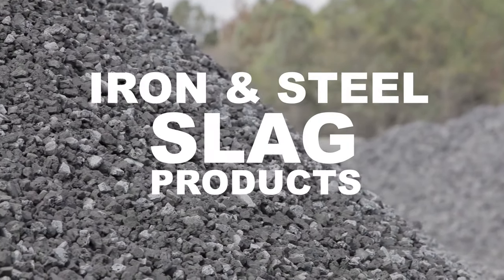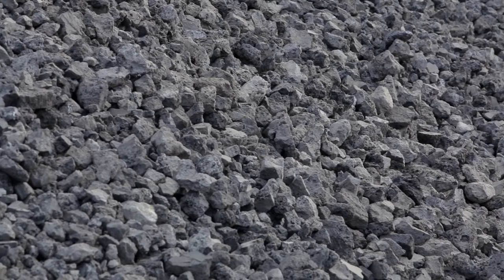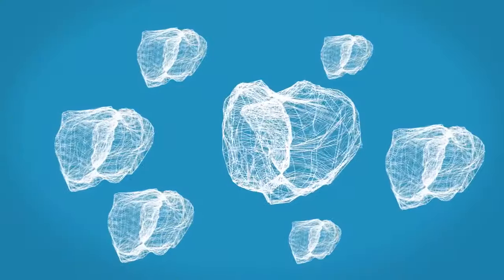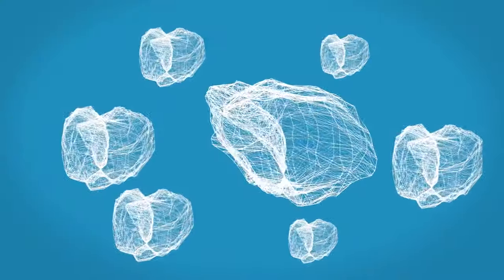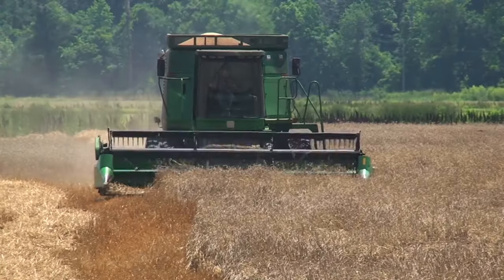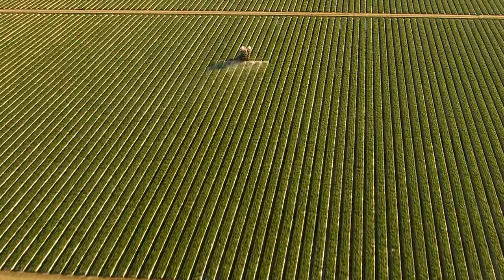Iron and steel slag products. Among the world's most versatile materials are engineered aggregates similar to gravel or crushed stone. Their rough, porous properties make them valuable for use in asphalt and concrete for our roads, bridges, and buildings. And with a proven record of environmental sustainability, their use will continue to increase as we work to make the world a greener place.